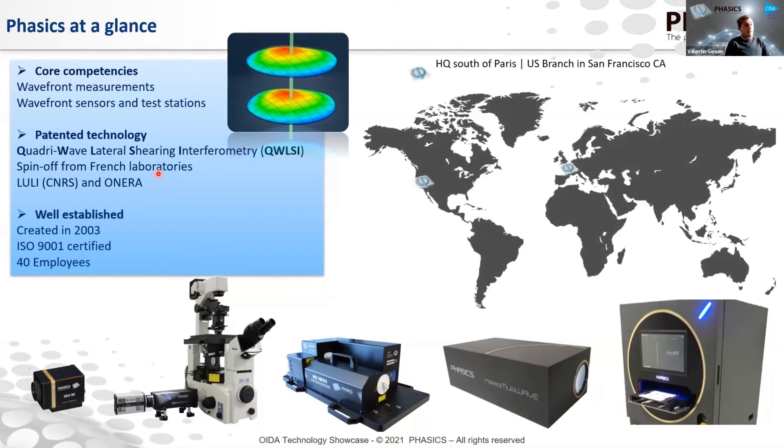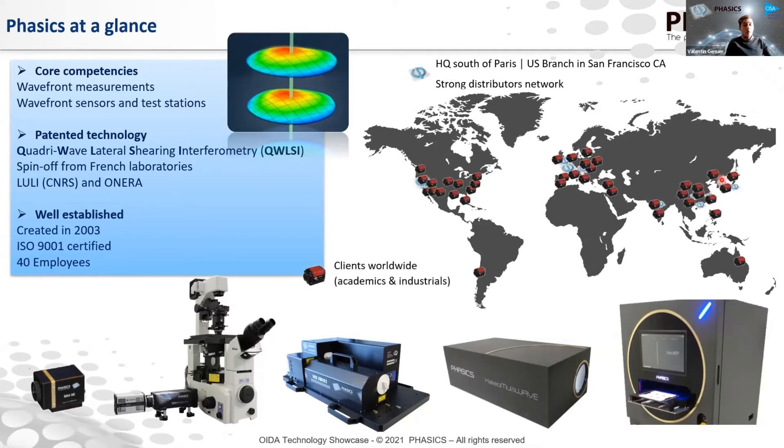Phasics was created more than 17 years ago, and we have been pioneering high resolution — truly high resolution — wavefront measurements since then. Our R&D and production is done in France, in Paris, and I work for the U.S. branch in San Francisco, California. To support us, we have a strong network of distributors in Asia particularly, that supports all of our clients worldwide.